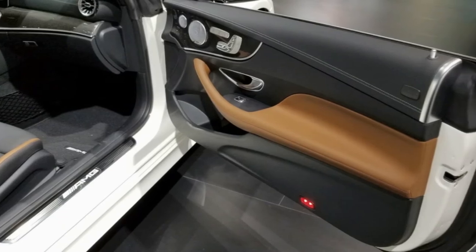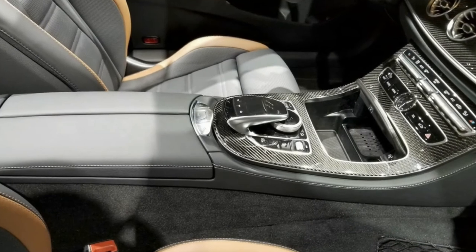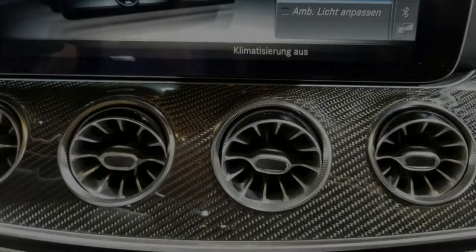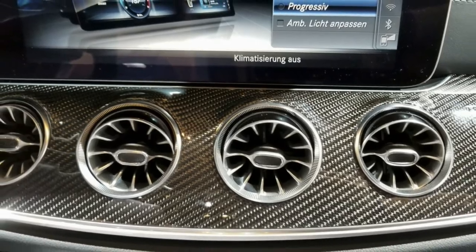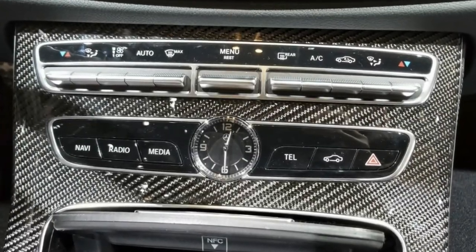Inside the cabin, the AMG upgrade adds an AMG performance steering wheel wrapped in Nappa leather, exclusive upholstery in various colors, and carbon fiber, glass fiber, or matte silver trim. Wood inserts in piano lacquer and the Dinamica microfiber option for the steering wheel are only a couple of the numerous customization options available.